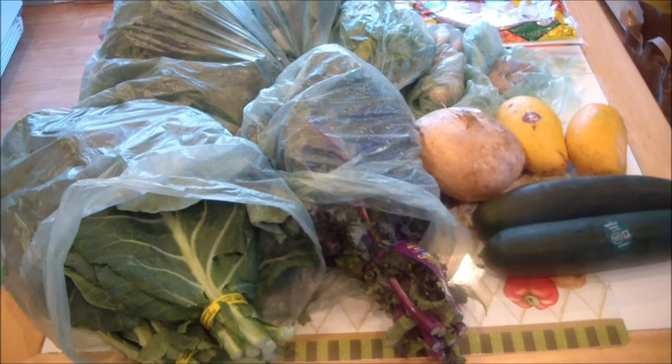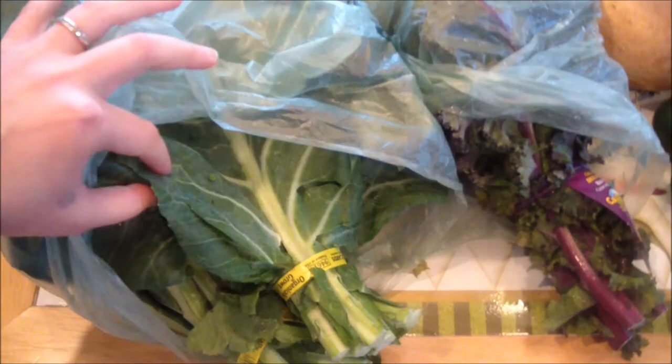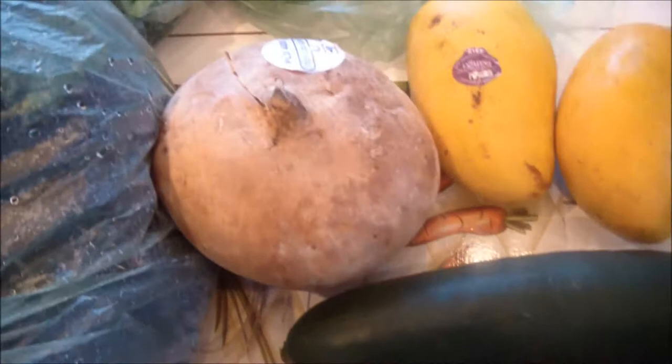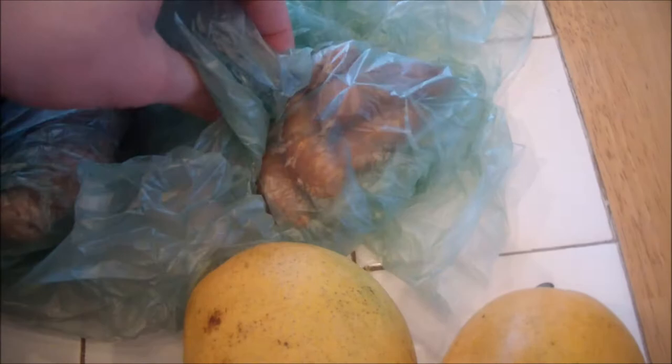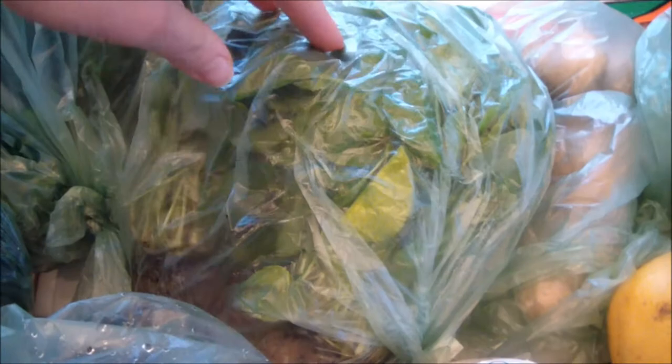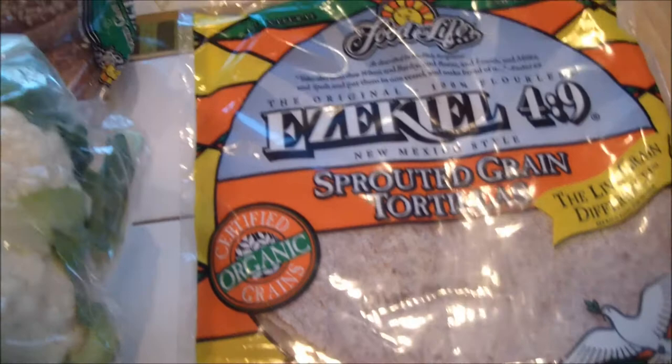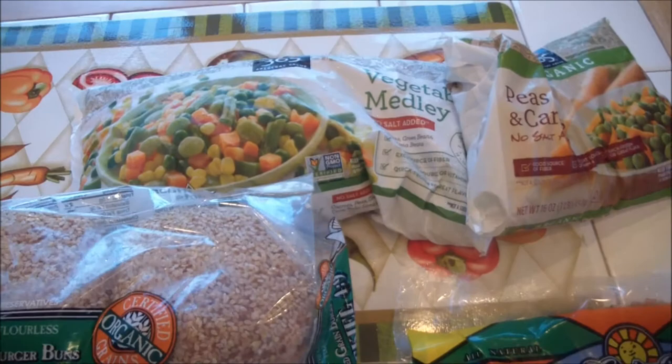Here is some more stuff I got at Whole Foods. I have two things of organic collard greens, a red kale, two regular kales, two organic zucchinis, a jicama, two mangoes, some turmeric and ginger, two things of watercress which is super healthy for you and goes great in a salad or you can make a soup out of it, some organic cilantro, two things of cauliflower, some Ezekiel sesame buns, some wraps, and some frozen veggies — peas and carrots and a little mixture.